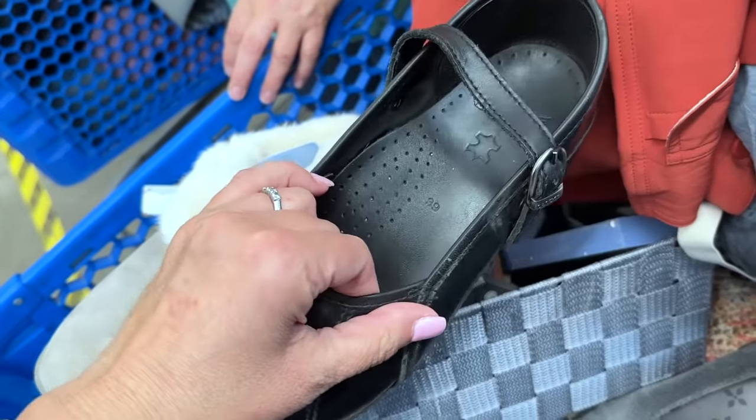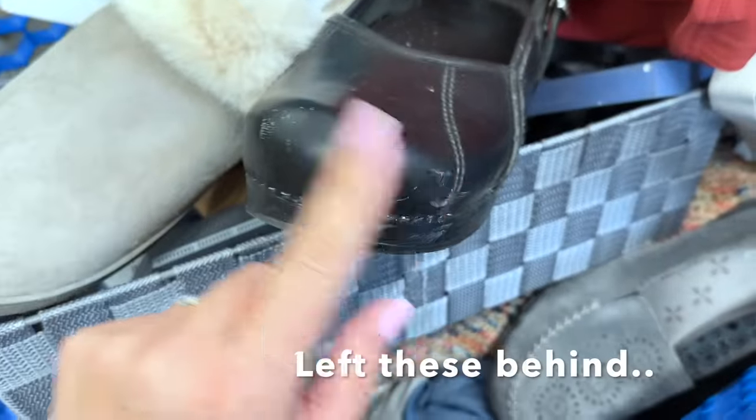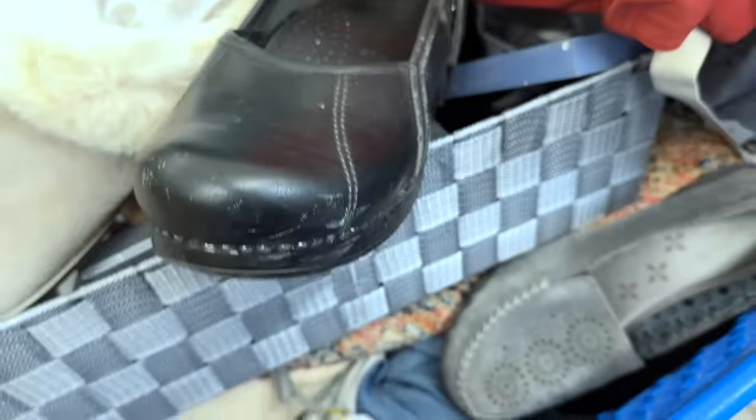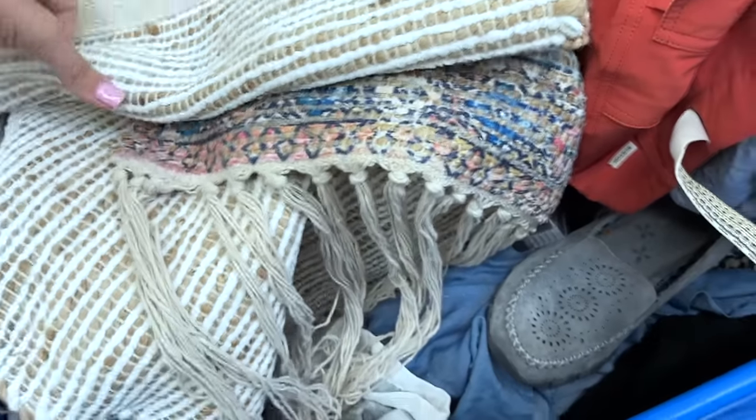I look at the toe and it's in pretty good shape. Found this awesome tapestry for Angie for her new apartment — I think she's gonna love it. At first I thought it was a rug. We have another clothing rotation coming out — things are moving really fast today.